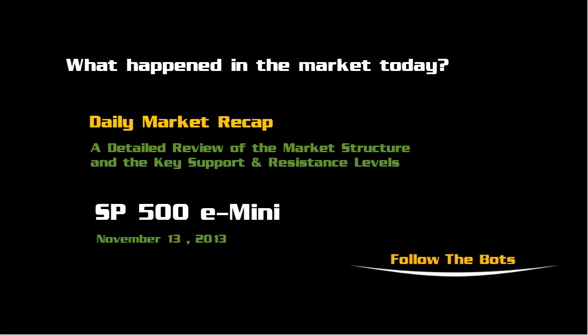Welcome to the Daily Market Recap, a detailed review of the market structure and the key support and resistance levels in the S&P 500 E-mini. Today is Wednesday, November 13th, 2013.